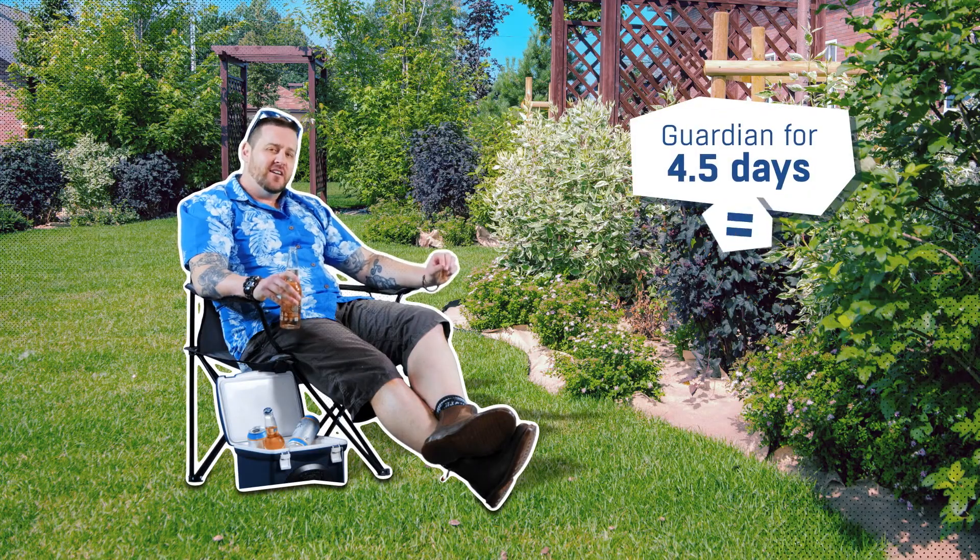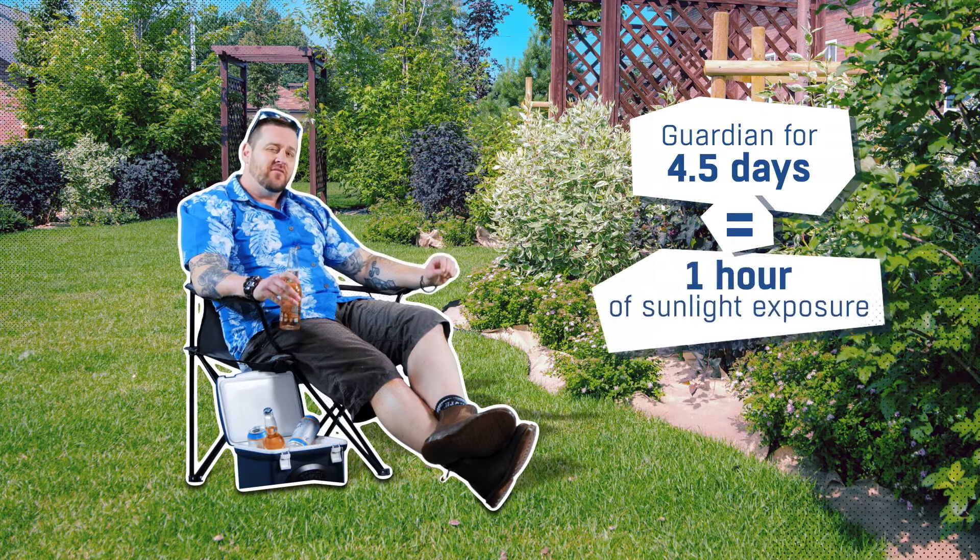Put it this way — you'd have to drive with Guardian for four and a half days straight to get the same amount of infrared light as you would sitting in the backyard for an hour, enjoying a couple of beers.